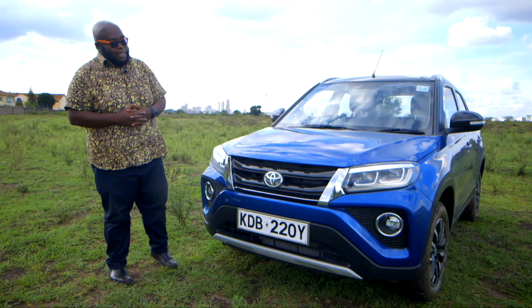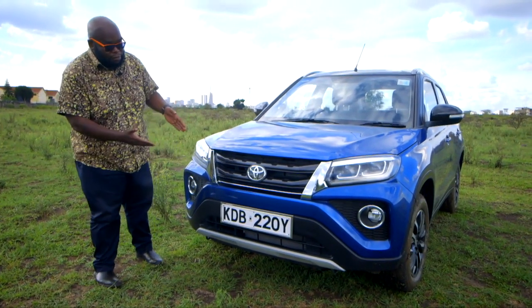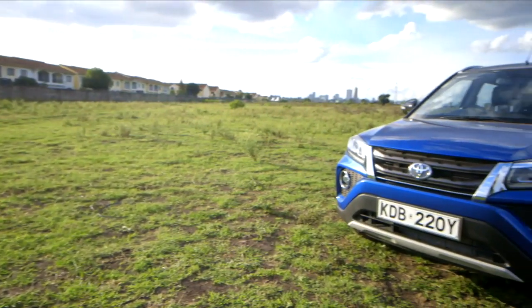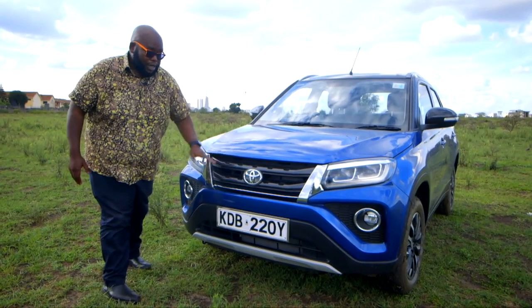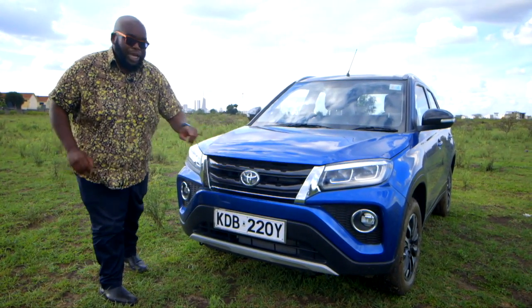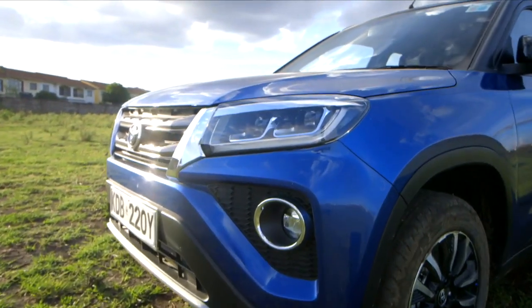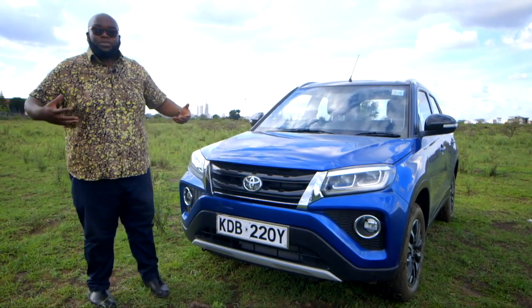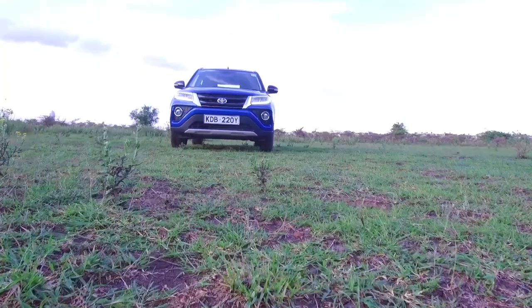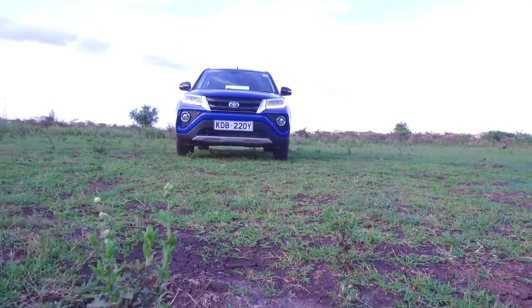We start this review by taking a look at the design of the Toyota Urban Cruiser, and they have outdone themselves. Visually, we start with this horizontal slatted grille with a chrome accent, which actually resembles the big brother, the Toyota Fortuner. It's finished in grey, and you have this Toyota badge emblazoned on it — bigger now to give it more presence.